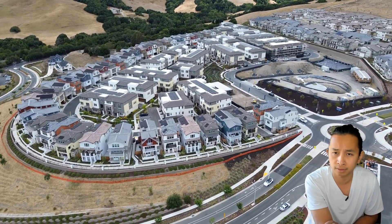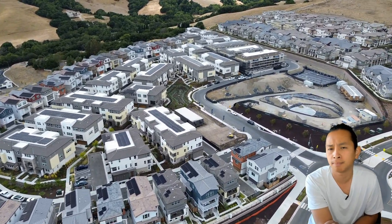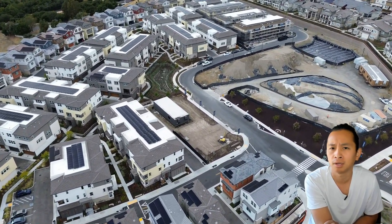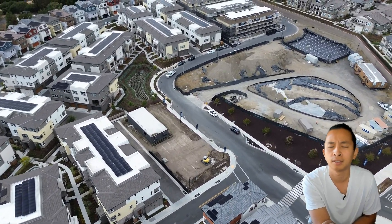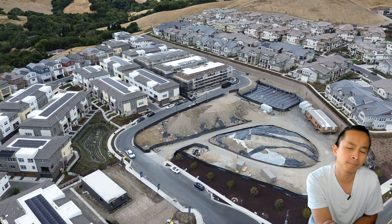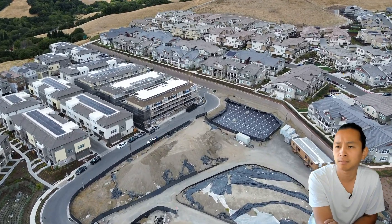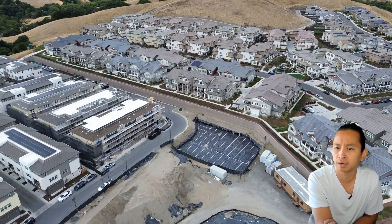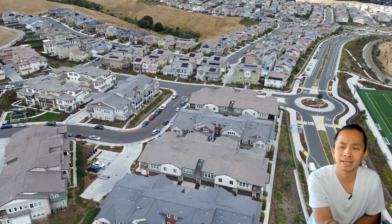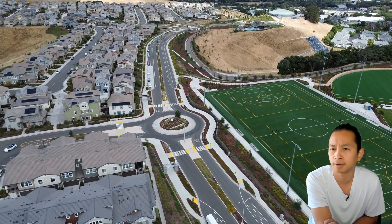Those homes right in front of us are the detached homes - they sold out completely back in 2022 and were going for around $2.4 million. Beautiful views right there. On the top right side, that's the park they're working on, which should be completed later this year. There are about 120 condos and townhouses total that were built, and out of those, about 40 are detached properties - those sold pretty quickly.